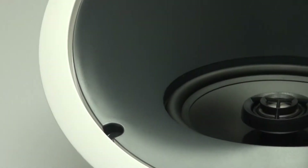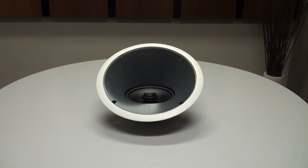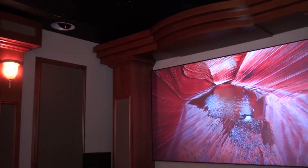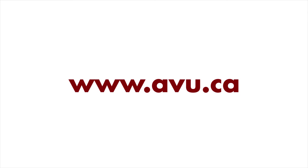Atmos fills a hole in the soundstage of a theater room. Once you hear it working, you will understand what was missing. Your films will sound incredible, and you will be fully immersed in the action of it all. To experience Dolby Atmos in full action, find an Audio Video Unlimited store near you at www.abu.ca.